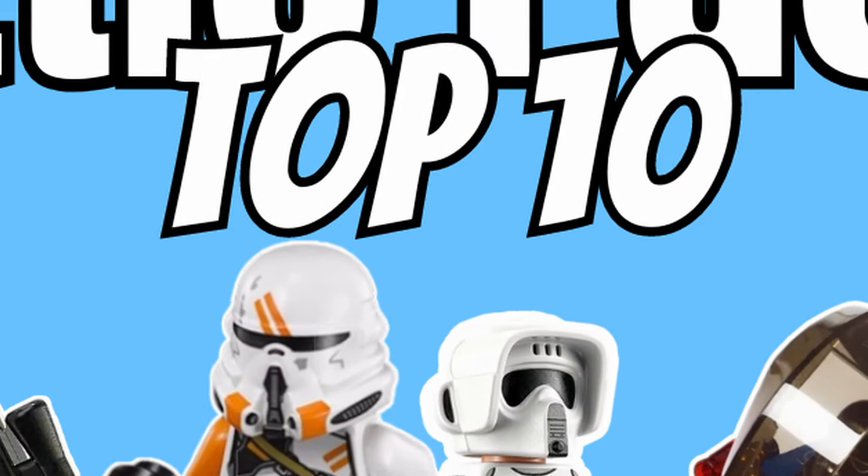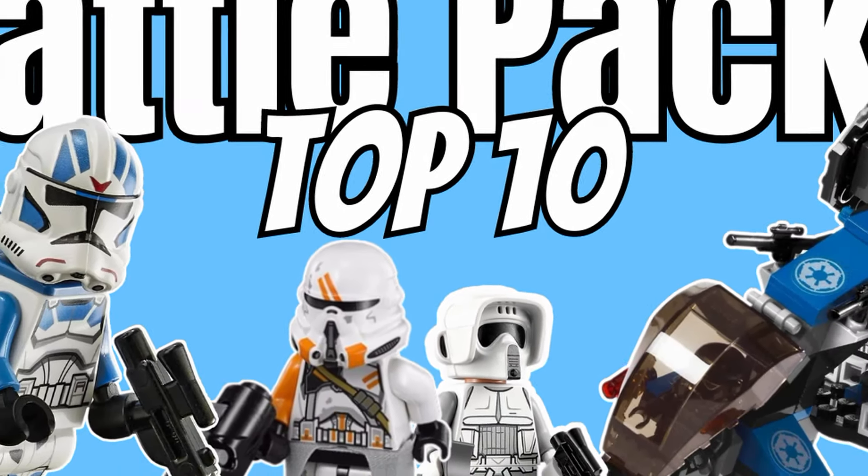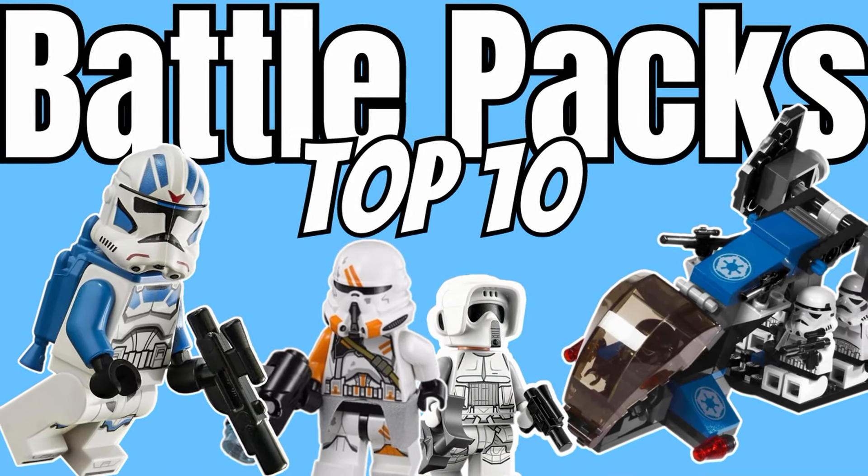Hey everyone, today I'll be ranking the best LEGO Star Wars Battle Packs of all time. So to waste no time, I'll start right at the 10th spot.